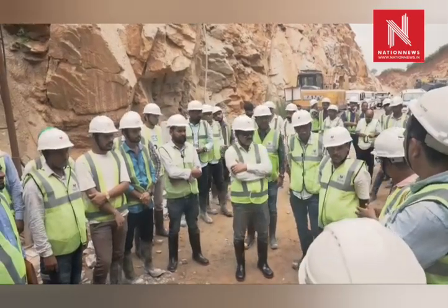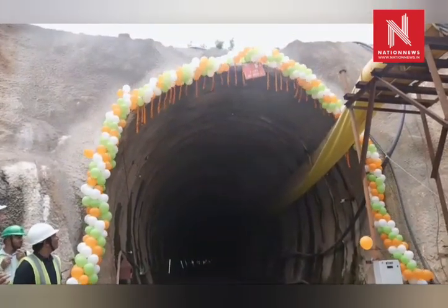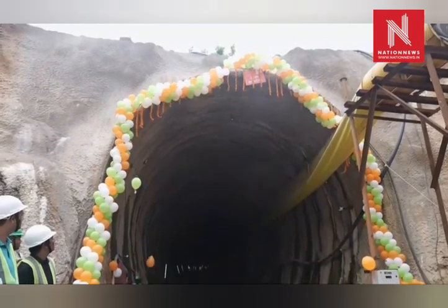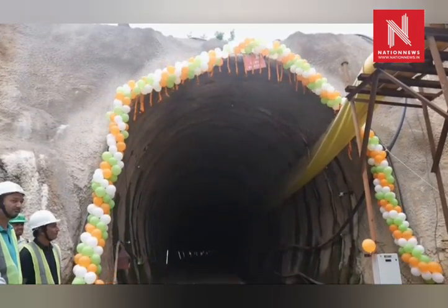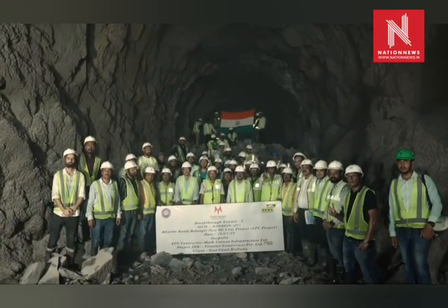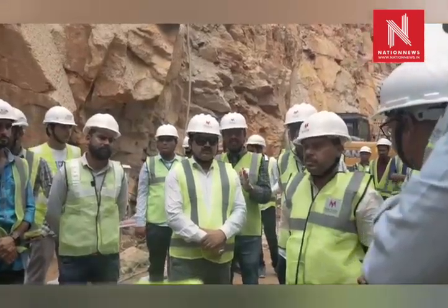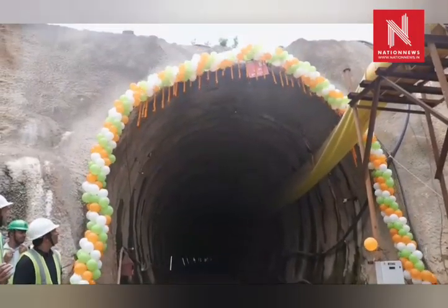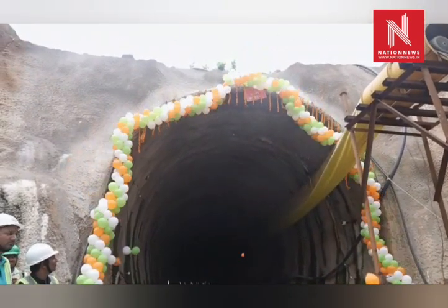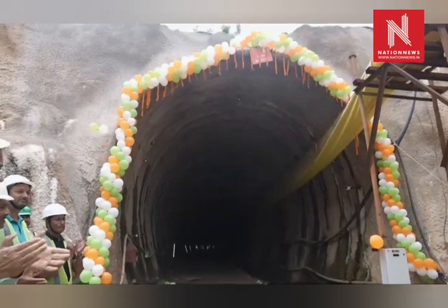Once fully operational, the rail line will reduce travel time between Bhubaneswar and Balangir, improve access to education, healthcare, and markets, stimulate trade and regional development, and support freight movement across Odisha and beyond. The Kurda Road Balangir Rail Line project is a flagship infrastructure initiative by Indian Railways aimed at enhancing interstate connectivity across Odisha, promising to transform regional transportation, bridge infrastructure gaps, and fuel inclusive economic growth in the state.